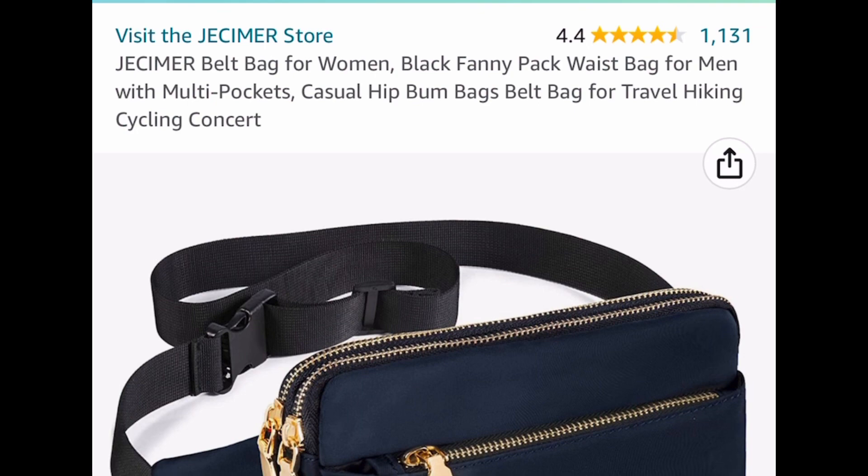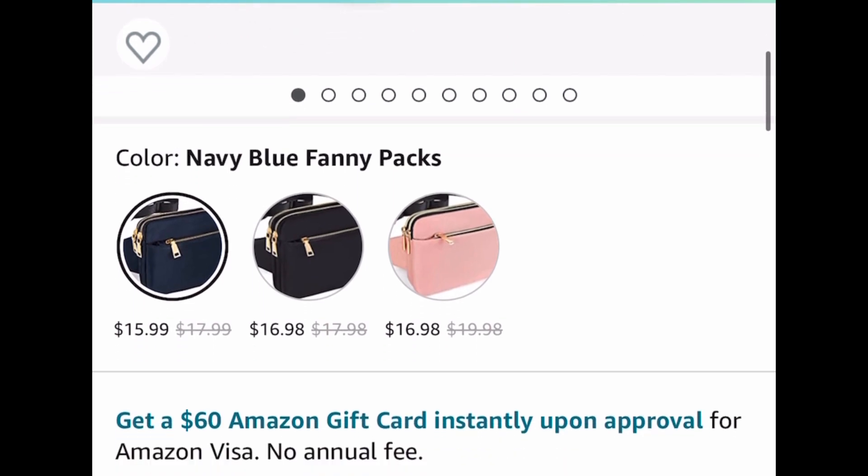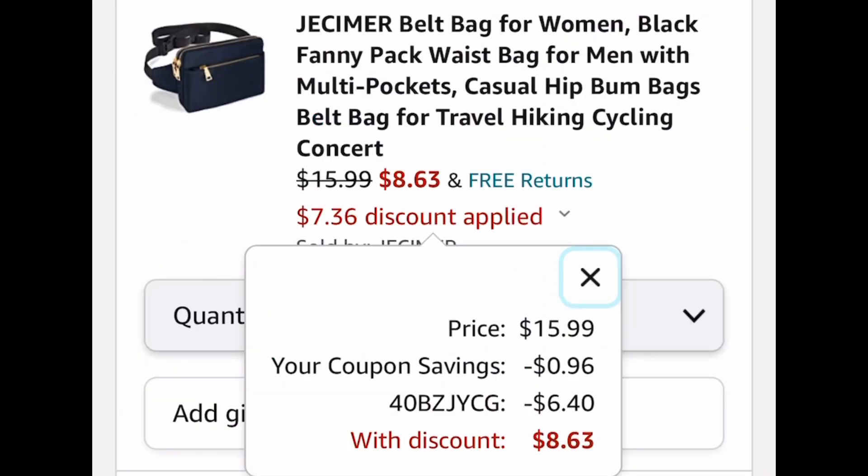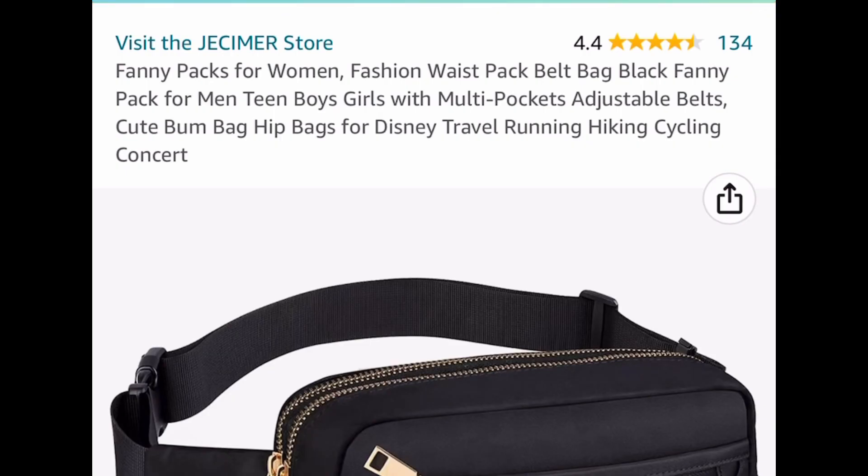Here we have this belt bag or fanny pack — it has great reviews and many pockets, great for hiking and traveling. It's listed for $15.99. Clip the coupon, put in a code, and get it for only $8.63. It looks super cute.